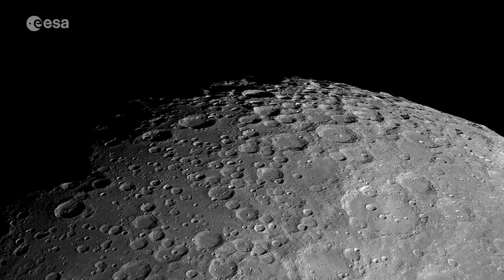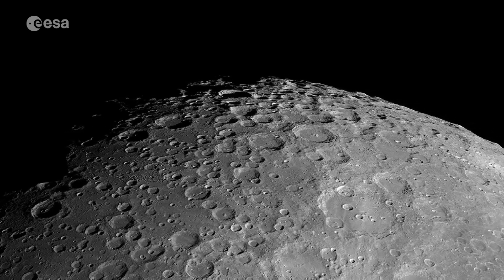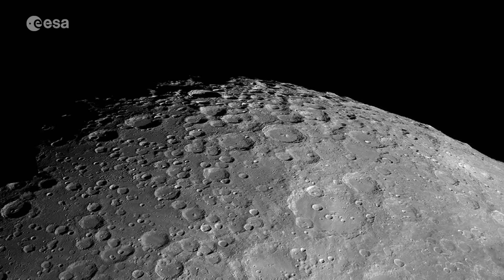The moon is really our eighth continent, and it's there to be discovered. Astronauts, engineers and scientists are very excited to go to the moon because it's pure exploration — it's discovering terra incognita. We would go to regions that have never been explored by a human, neither robotically nor in person.